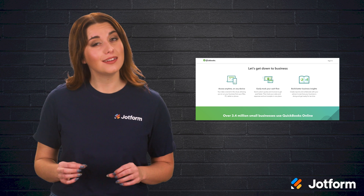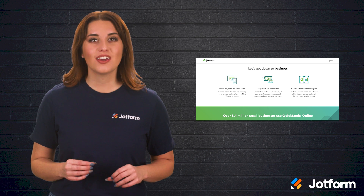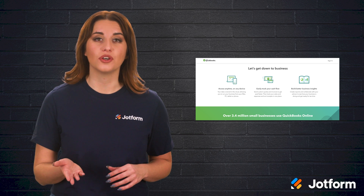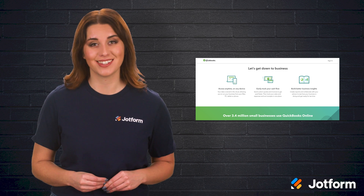QuickBooks is there if you need a little extra help, too. They offer a live feature that connects you with a specialist who can set up your books for you and offer additional training assistance.